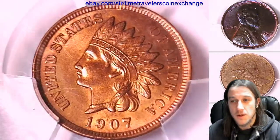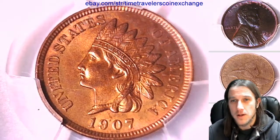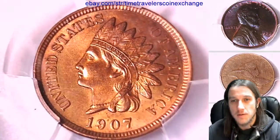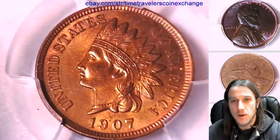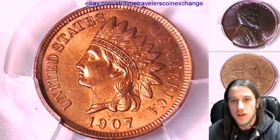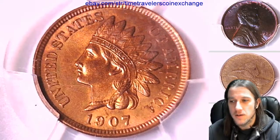I wish you guys a beautiful day. I'll have a live stream later today with a roll of 1962 Mintzello coins — 50 mint set proof coins that have been cut from the sets but are still in their original Mintzello. Alright, see you guys later. Thanks for watching.